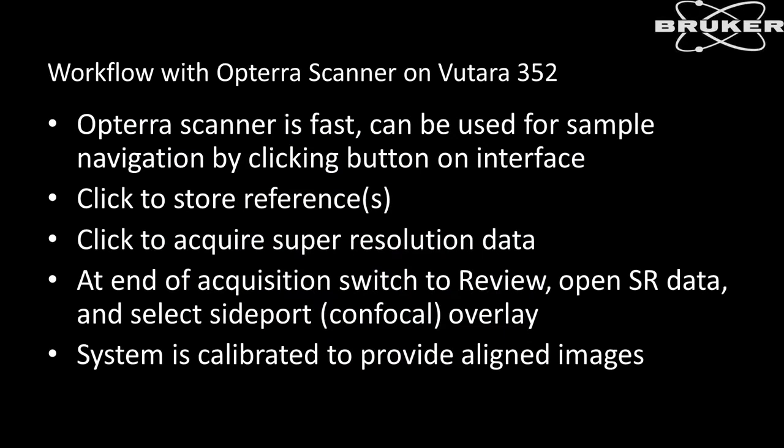Some of the benefits of using the Opterra scanner with the PITARA: you can use it for basic cell biology experiments — Z-series, time lapses, multidimensional imaging. But what we focus on today is using it for correlative imaging with super resolution. The scanner is very fast, making it great for sample navigation. When you want to find the area of interest before a super resolution experiment, you click a button to switch to Opterra mode and get a live image, navigate the stage in XY and Z, running up to 40 frames per second in pinhole mode — just like navigating with a wide-field camera.